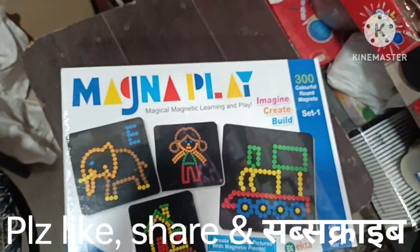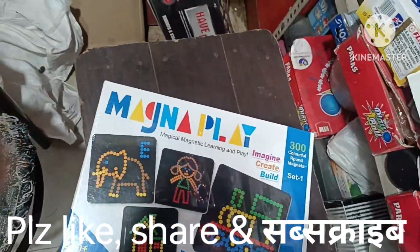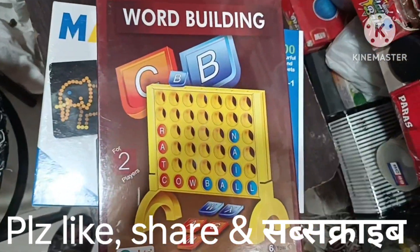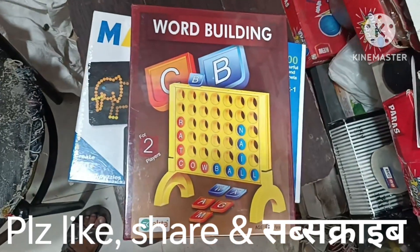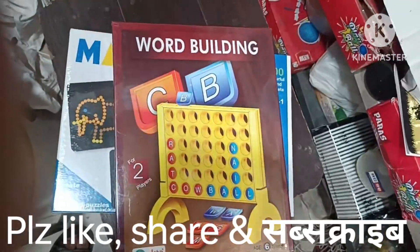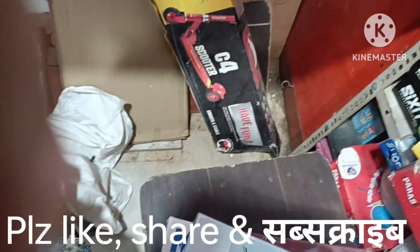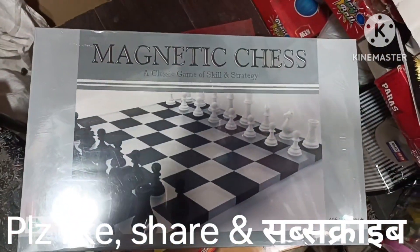Magnetic locks are very important. This is a world building set — it's a good product and a good gift option. It is available in around 200 to 300 rupees.